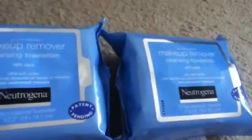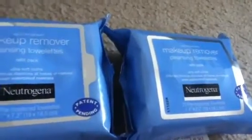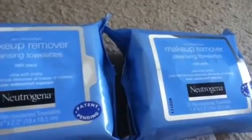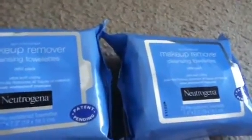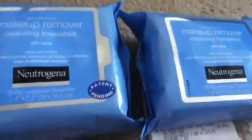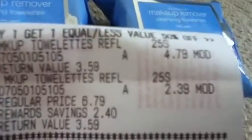I prefer coming to this Walgreens because the store manager really understands coupons and she's very friendly. I had heard only the 21-count would ring up for the buy one get one half off, and certain Walgreens don't carry the 21-count — only the 25-count. So I just picked up the 25-count since I wasn't planning to come back later in the week. These are buy one get one half off, originally $6.79 with the second one at $3.39. On the receipt they modified the first one to $4.79.